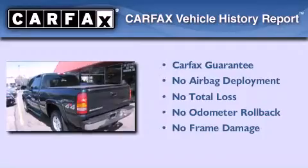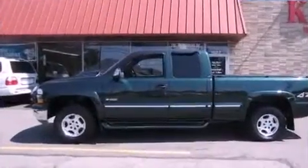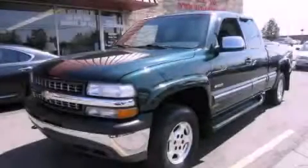Not to mention that this Chevrolet qualifies for the Carfax buy-back guarantee. This automobile won't last long at this price. Call and arrange a test drive now.